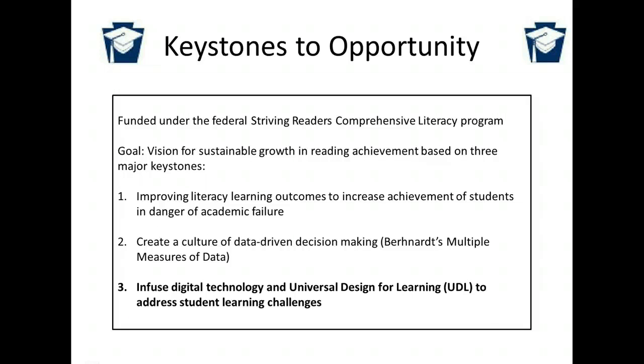The Keystones to Opportunity grant is funded under the Federal Striving Readers Comprehensive Literacy Program. Our vision for sustainable growth in reading achievement is based on three components: improving literacy learning outcomes to increase achievement of students in danger of academic failure, creating a culture of data-driven decision making with the use of Bernhardt's multiple measures of data, and infusing digital technology in Universal Design for Learning to address student learning challenges.